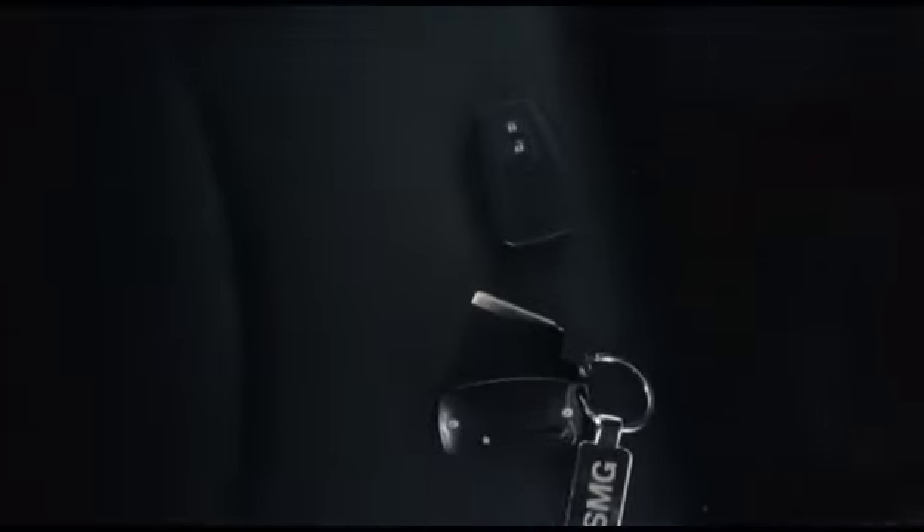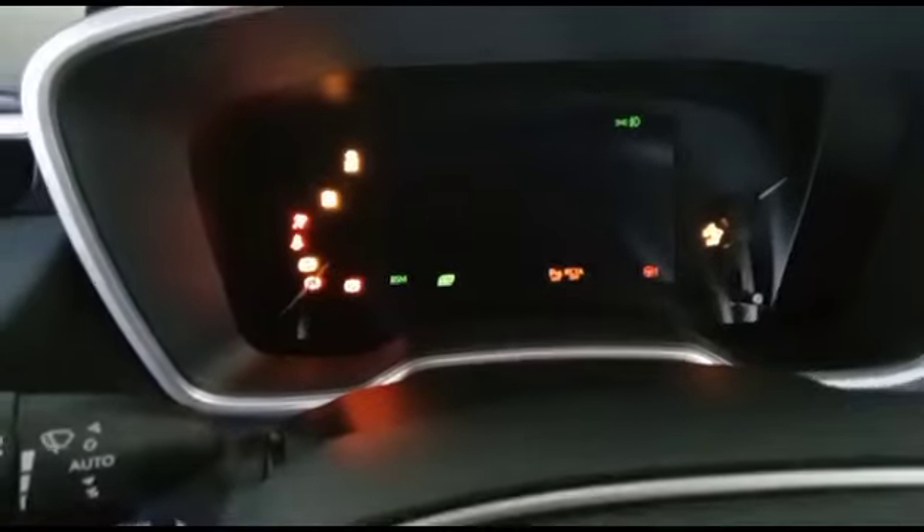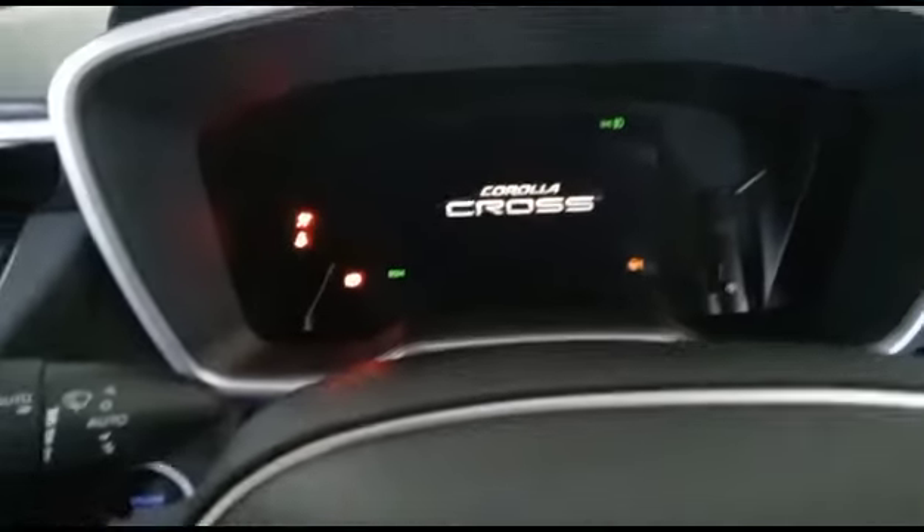The car has a push-to-start, and the key also has a manual opening system in case the remote runs flat, so you can manually open the vehicle. Now we're going to start the vehicle. The vehicle starts nicely.